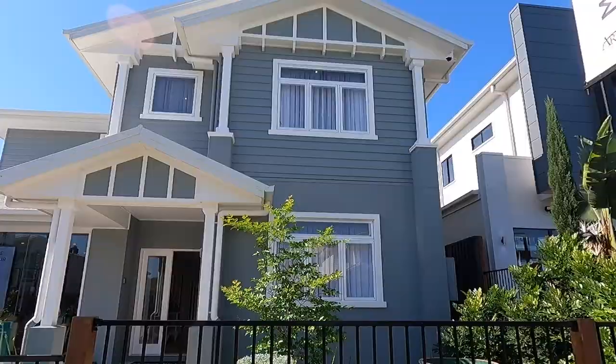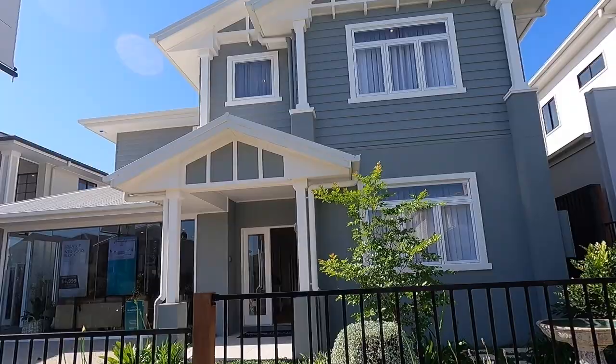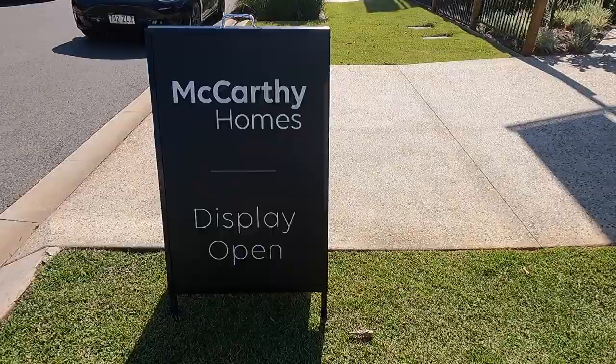Let's buy it! Now we have the second display home in Australia that we're looking at. This is the McCartney display homes — let's see.